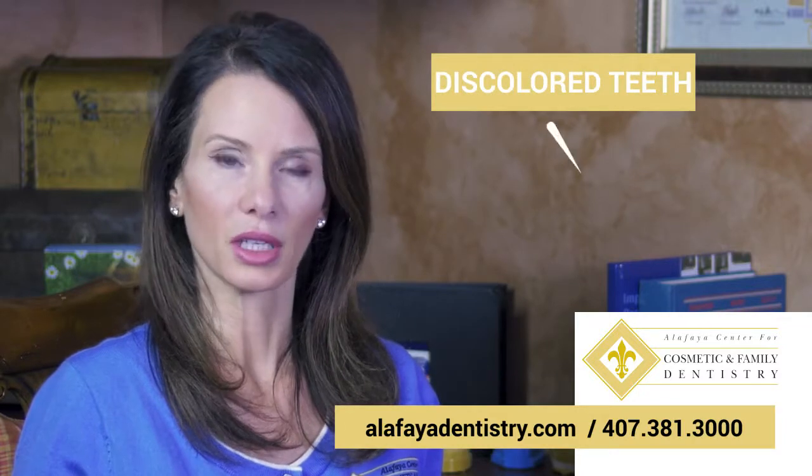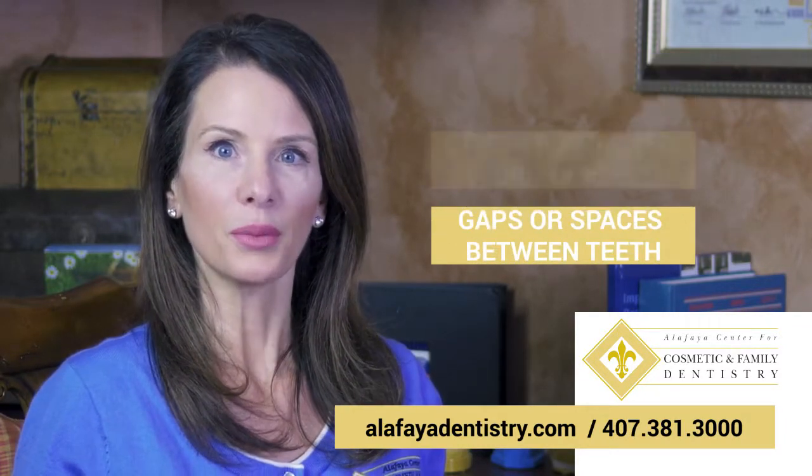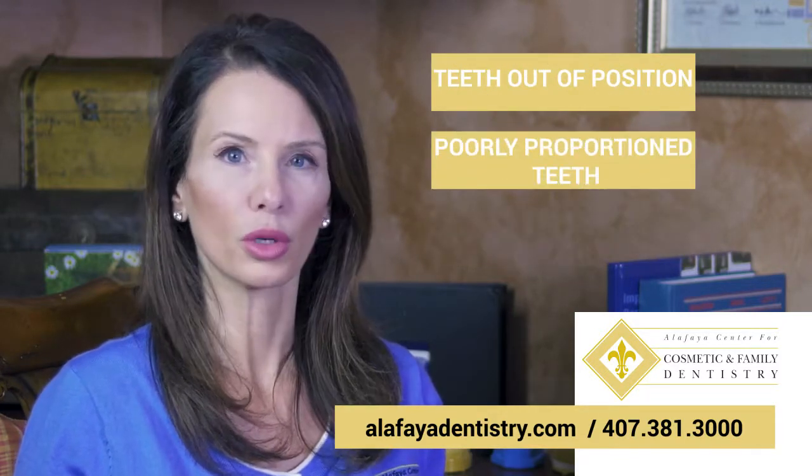Veneers are customized to correct or improve many different cosmetic concerns such as stained or discolored teeth, chipped, cracked, or broken teeth, gaps or spaces between teeth, teeth out of position, or poorly proportioned teeth.